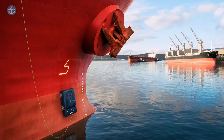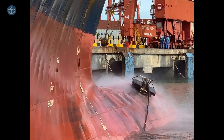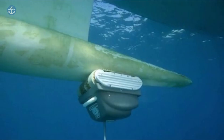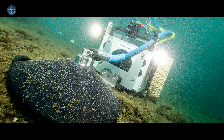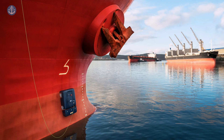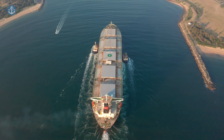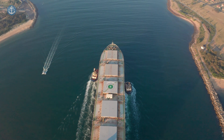They are equipped with advanced technology, including ultrasonic sensors and specialised brushes, to effectively remove even the most stubborn build-up. The robots are also able to reach areas that are difficult to access with traditional cleaning methods, ensuring a thorough and comprehensive clean. In addition to saving time and labour, using a hull cleaning robot also offers environmental benefits. The robots' brushes and cleaning agents are specially designed to minimise the release of pollutants into the water, making the process more environmentally friendly than traditional cleaning methods.